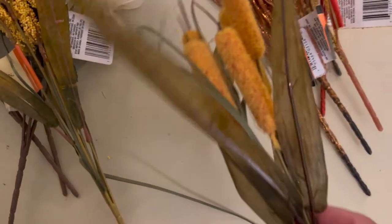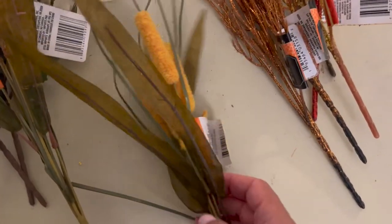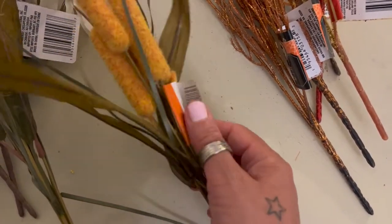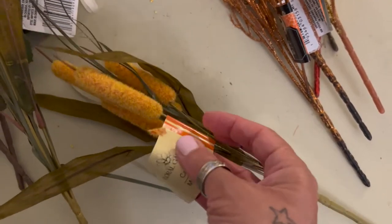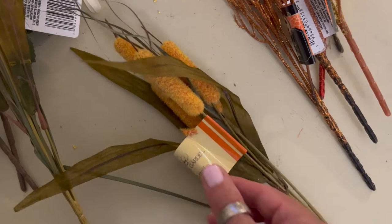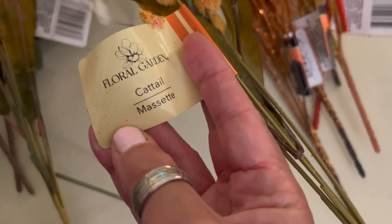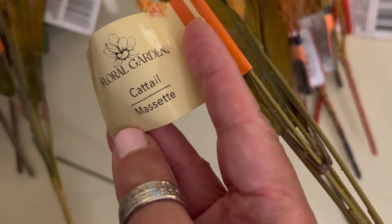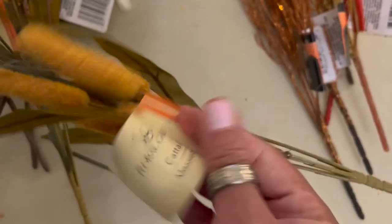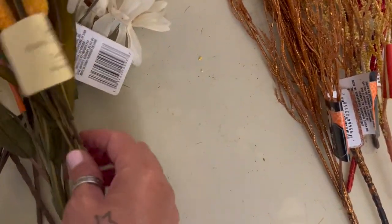I'm not really that fond of this one here, but it's fall-ish. It falls in with the fall floral, so I decided to go ahead and pick it up so it can add a little variation in my floral design — my sets that I create. These are called Mace or Cattail, something like that. I picked up one of those since I don't like it that much.